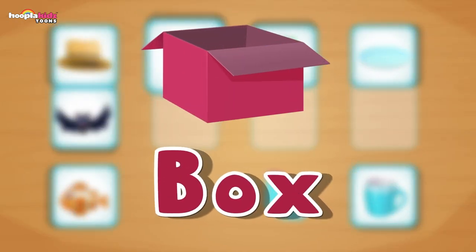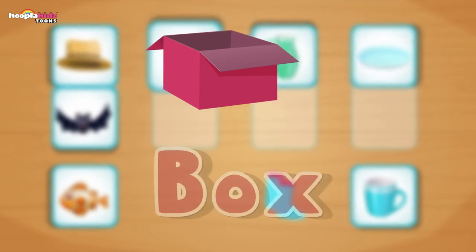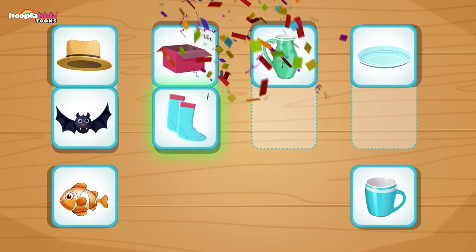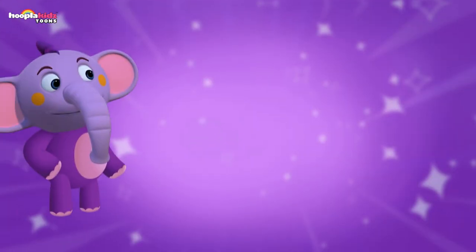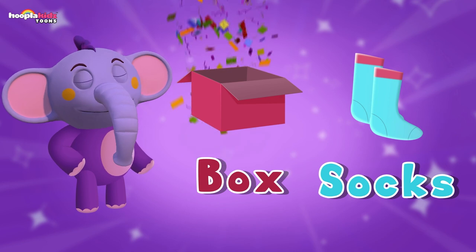Now we've got a box. Which picture rhymes with box? Is it socks? Well done — can you remember that from last time? Socks rhymes with box. Let's put my socks in the box.